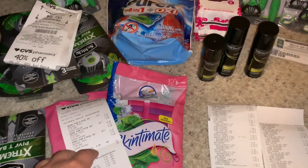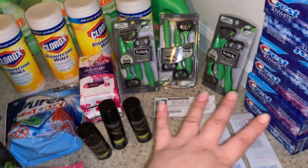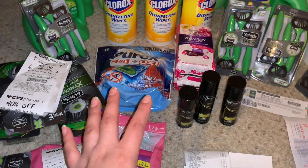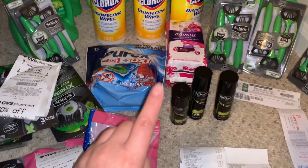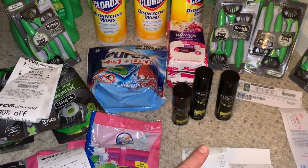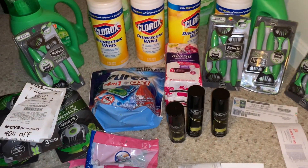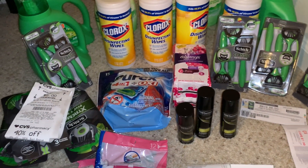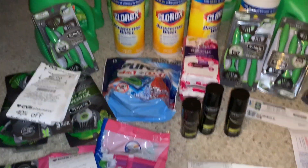Eso fue todo lo que compré hoy en diferentes tiendas. También quería compartirles que compré productos Vig el jueves — están a compra dos y te regresan 4,000 puntos. Están a precio de $4.79 y compra uno y el otro te lo dan a mitad de precio. Hay cupones para imprimir de $2. Les voy a tratar de dejar el link. Para la siguiente semana van a tener la misma oferta de compra dos y te regresan 4,000 puntos. Si tienen alguna pregunta no duden en comentar y los veré en mi próximo video. ¡Adiós!